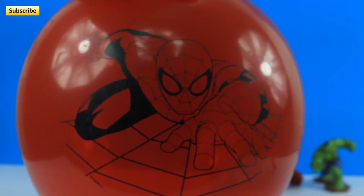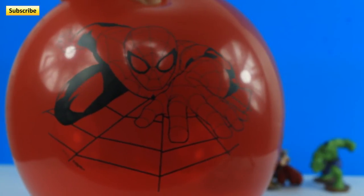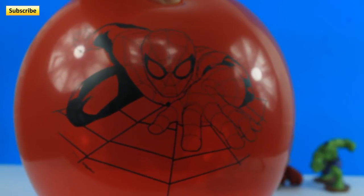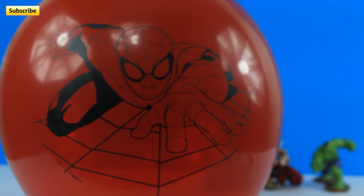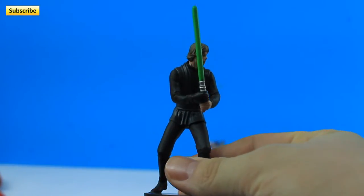And we got a Spider-Man balloon. Look at him, isn't he cool? He's like Spider-Man, Spider-Man. Let's open him up. And — oh, it's Luke Skywalker from Star Wars! That's cool.